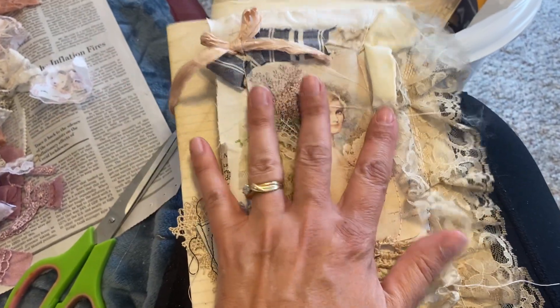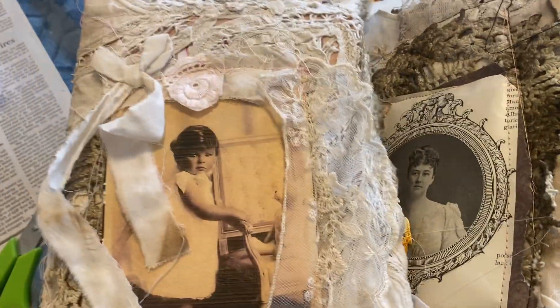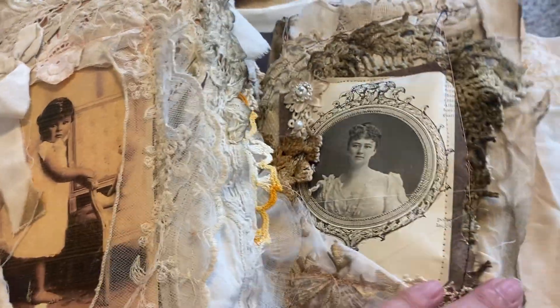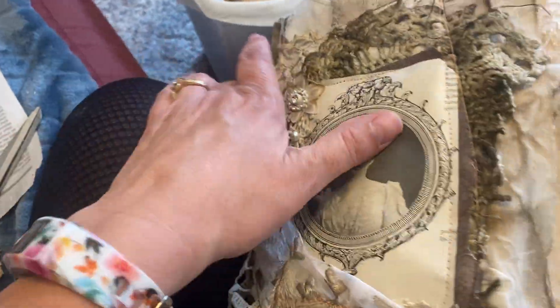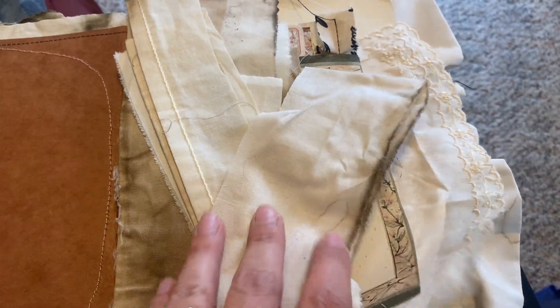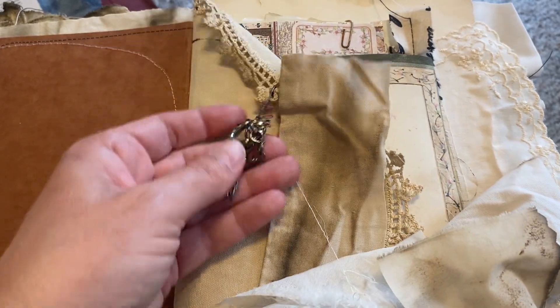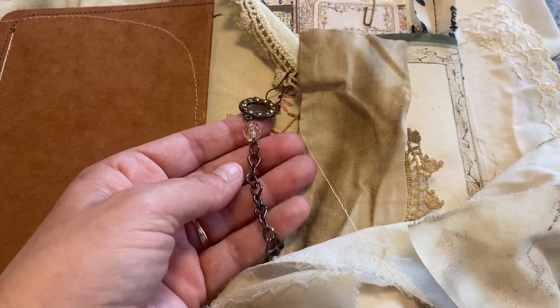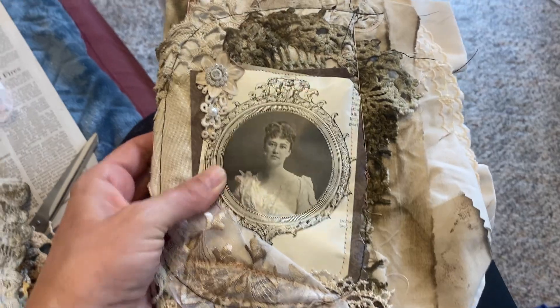I'm also going to be working on these two journals. One is going to be a huge journal with lots and lots of embellishments when I get to it. And this one will also be a big journal with lots of embellishments — I've started on it but haven't gotten much done yet. This is just a big piece, a charm here — this is the cover. It's a big journal.